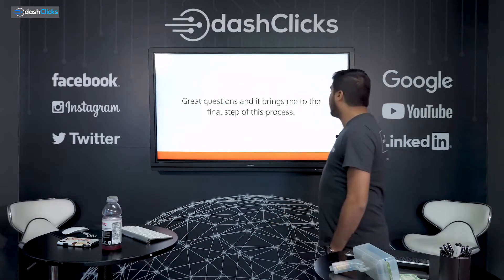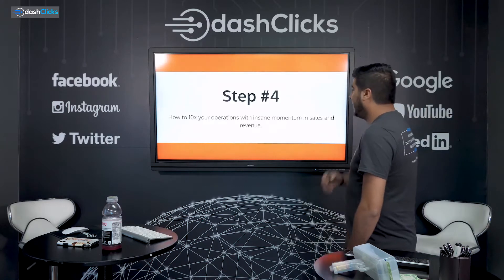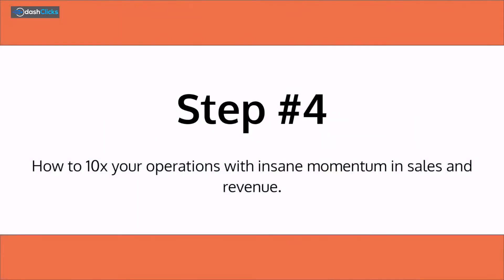Now, those are obviously great questions and it brings me to the final step of this process — step number four: how to 10x your operations with insane momentum in sales and revenue.